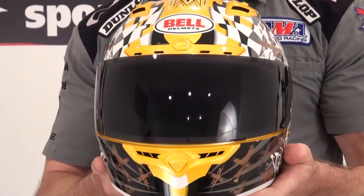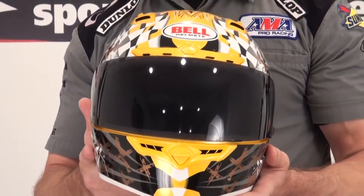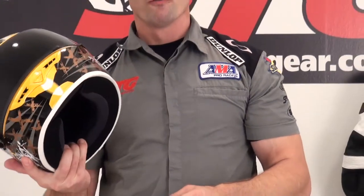This is just intended to give you a real close-up look at what we think is a cool graphic. It's hard to do these things justice with still pictures. I'm Brian Van, and this is the Bell Vortex Torn Gold.